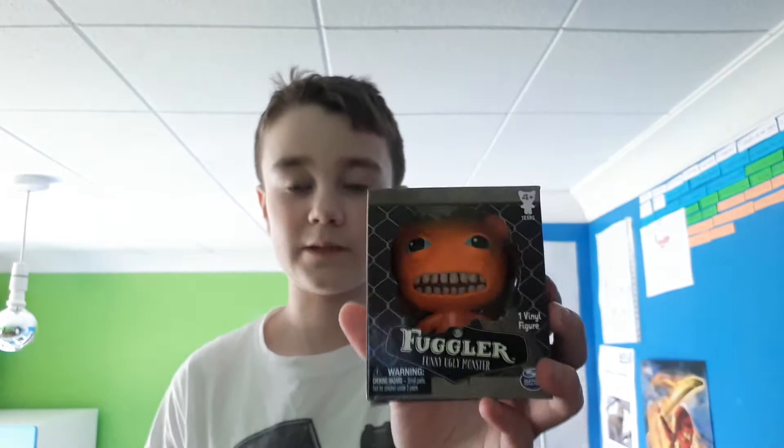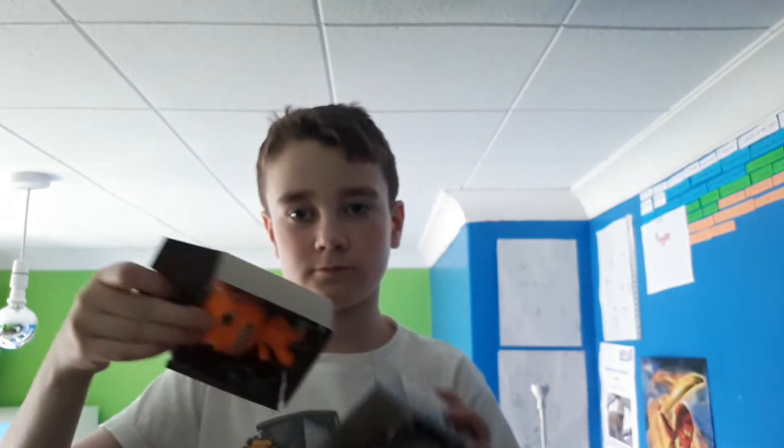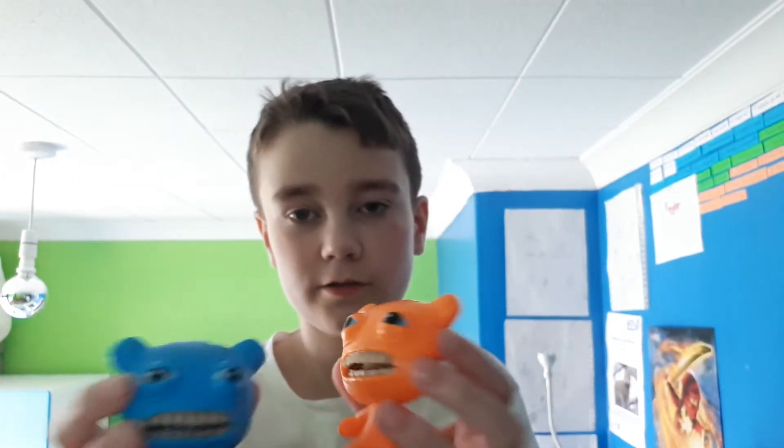First up is this guy. It's the orange one - an orange version of this guy from Series 1. So here he is. I'll show you next to Series 1. He can move his head around and he has blue eyes. This one also has blue eyes as well. And those are the teeth.